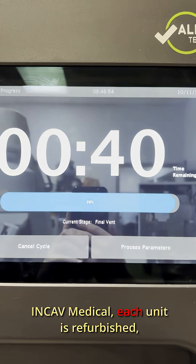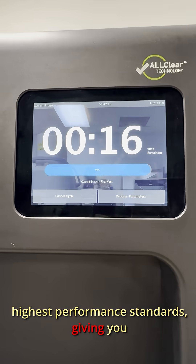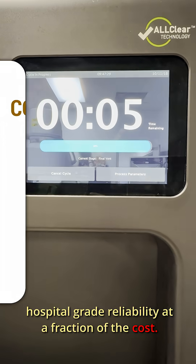At In-Cav Medical, each unit is refurbished, tested, and certified to meet the highest performance standards, giving you hospital-grade reliability at a fraction of the cost.